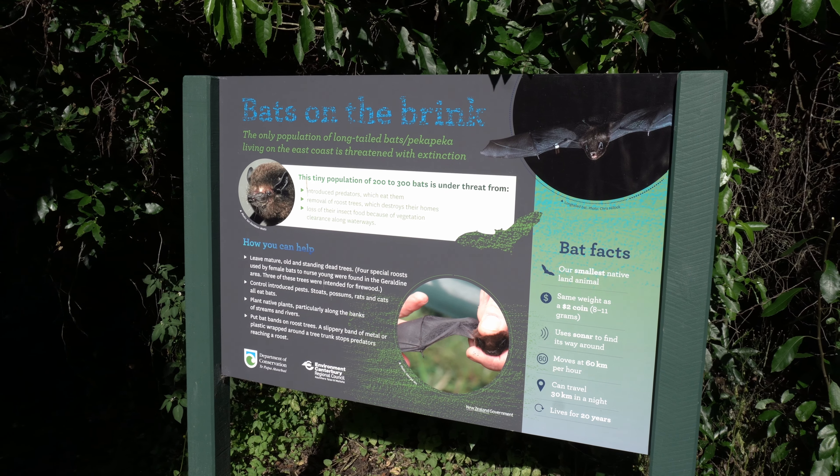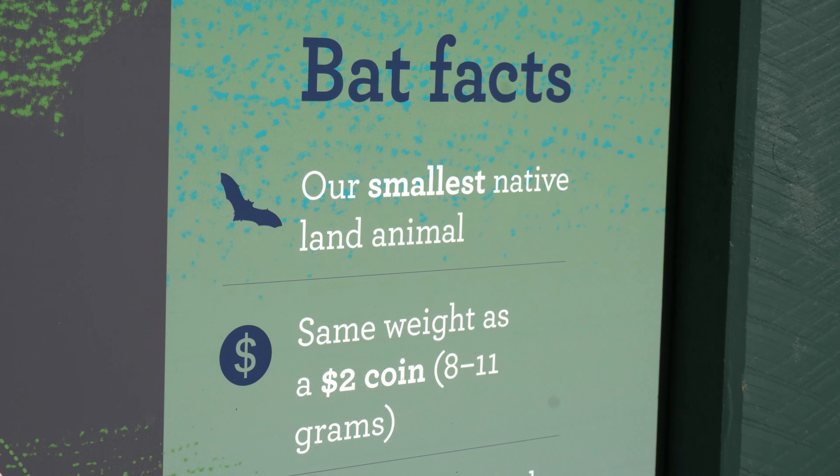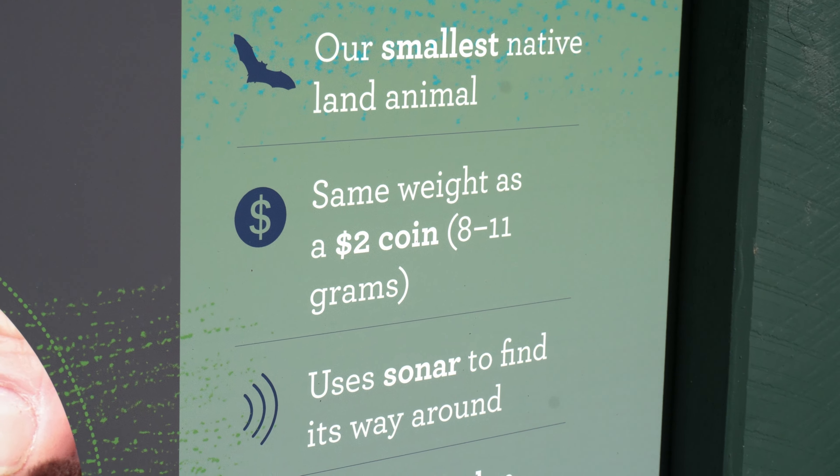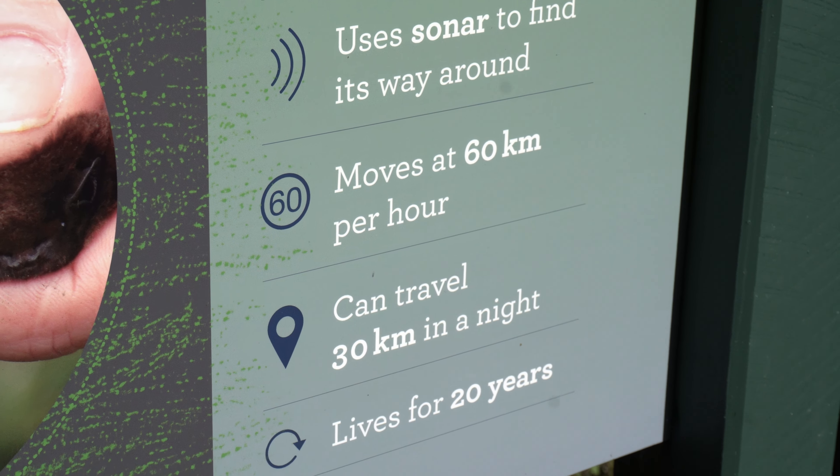Talbot Forest Scenic Reserve is actually home to New Zealand's only native land animal, the long-tailed bat or pekapekakawhile there's a big program in place to protect them and try to kill pests that either eat them or destroy where they roost. My dad is actually part of that — he traps possums here, which are also a pain for the bats. At dusk you can sometimes see them flying around. I haven't managed to spot them, but if you come for a walk when the sun's setting you might see them flying around or landing in trees.